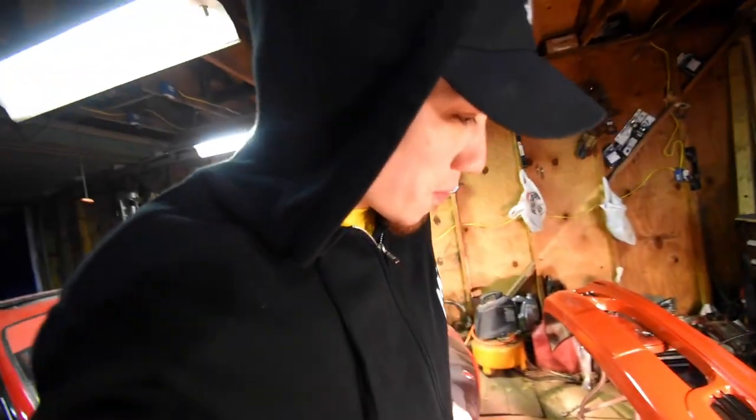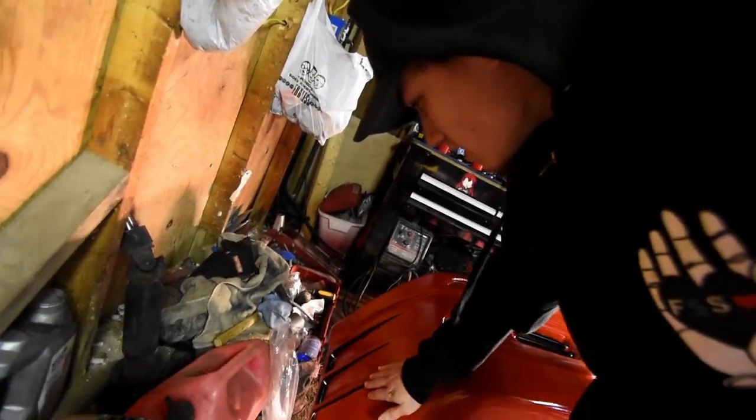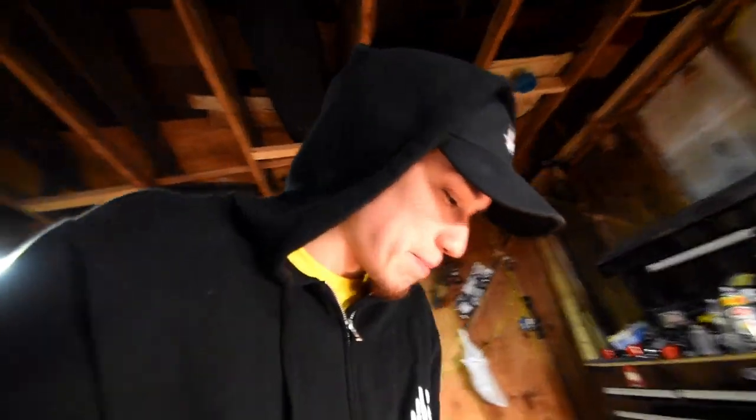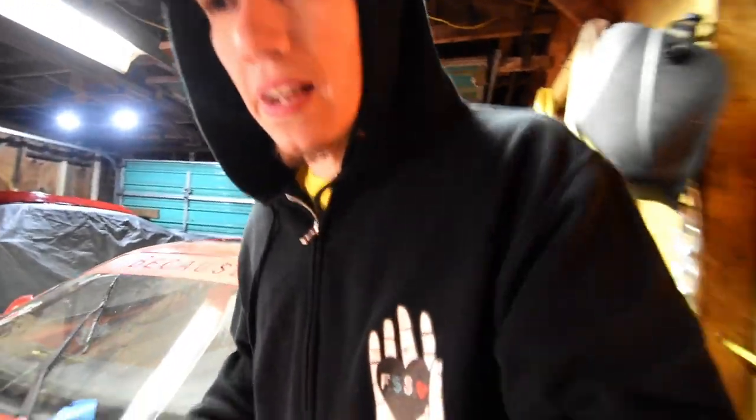I have no idea why, but somehow this side turned out really matte and the other side is almost glossy. Not that I care too much — I really don't mind, I'm just taken back. I don't understand why that happened, but I'm happy I finished my bumper.